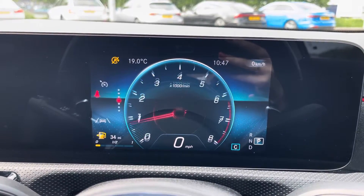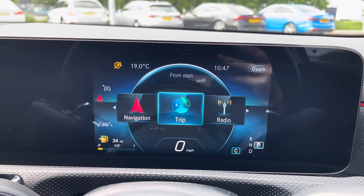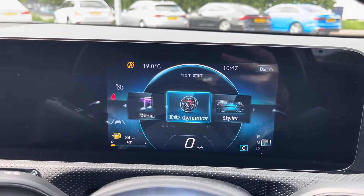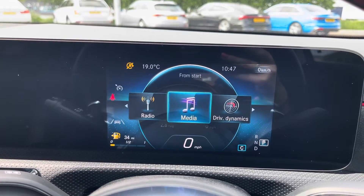You can flip between functions such as your navigation, telephone, current audio source, and also any trip information. As you can see, there is a lot to choose from on this digital display screen.